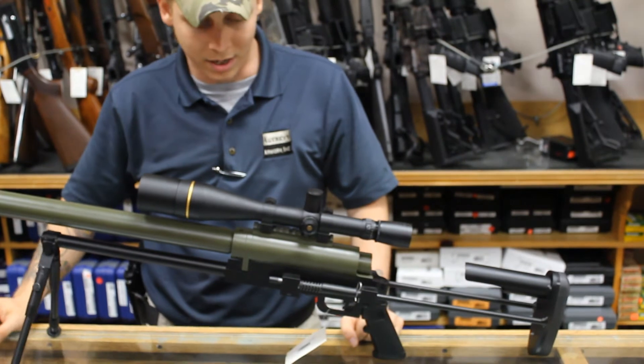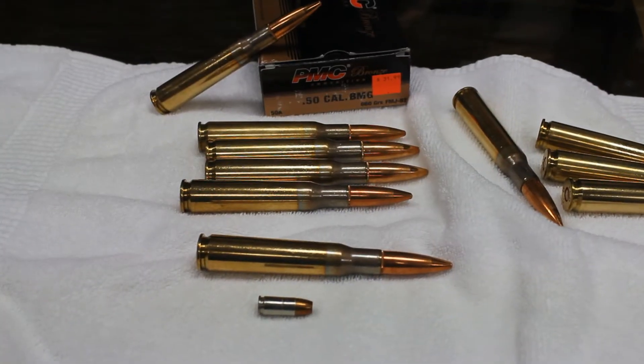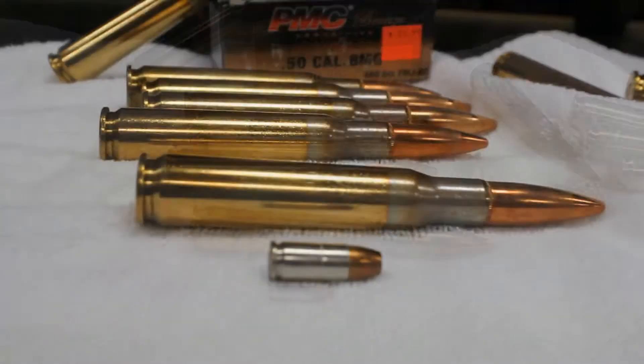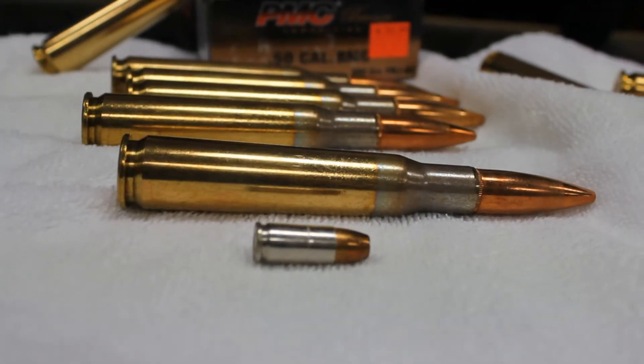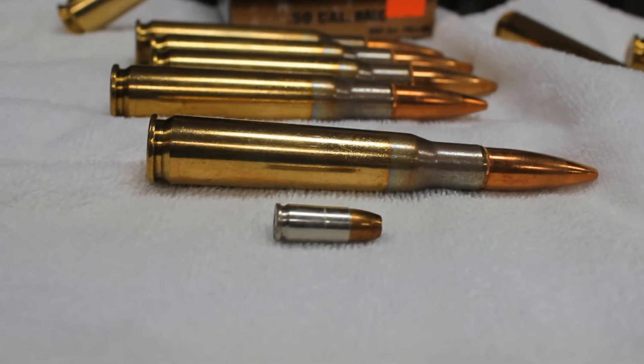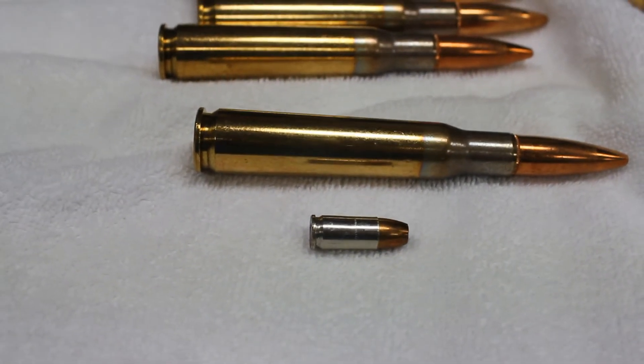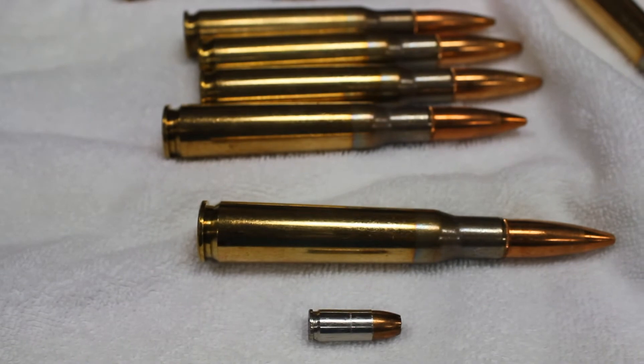I would be remiss if I didn't tell you that the Noreen is available in four chamberings: the .338 Lapua, the .408 Cheyenne Tactical, the .416 Barrett, and the .50 caliber BMG. That is a standard 9mm round you see there in the front for size comparison.